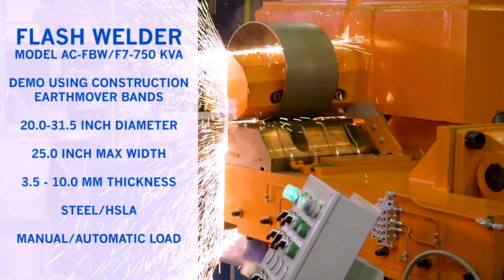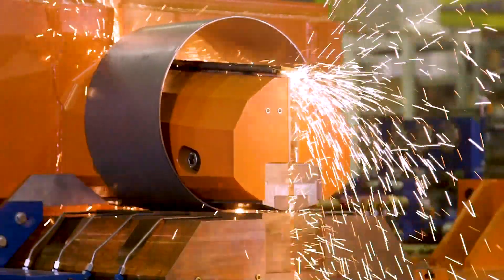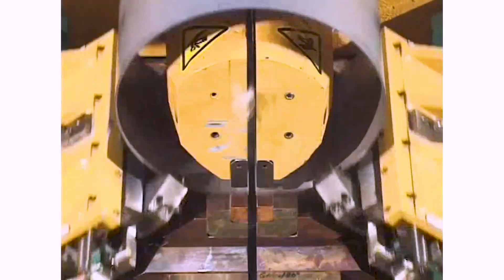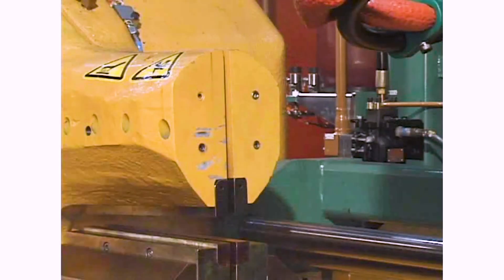Automation International welders are available in standard or custom clamping mechanisms for vertical, horizontal and angular applications, and can be incorporated with AC, 3-phase DC or inverter MFDC power supplies. Our welders can be manually or automatically loaded.